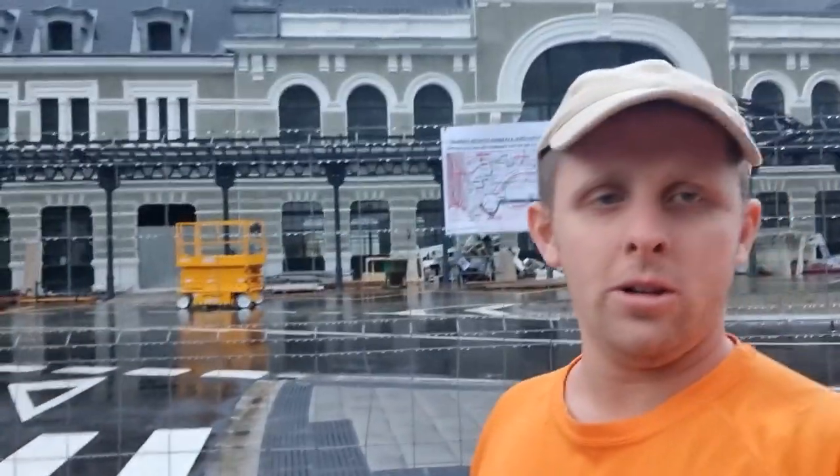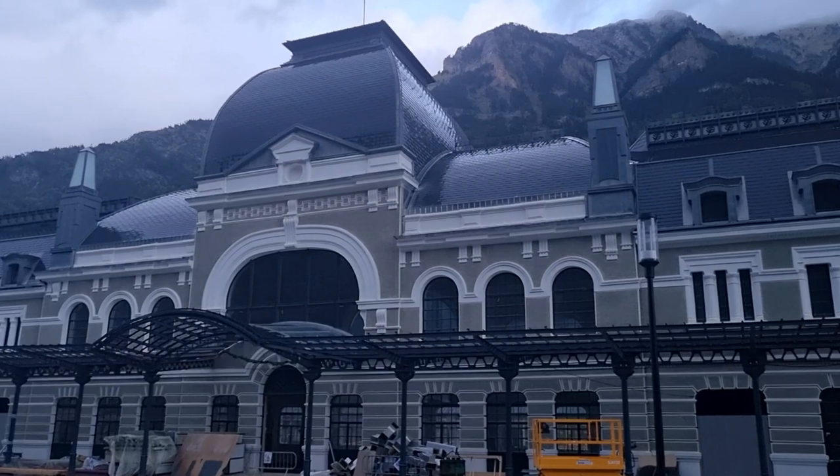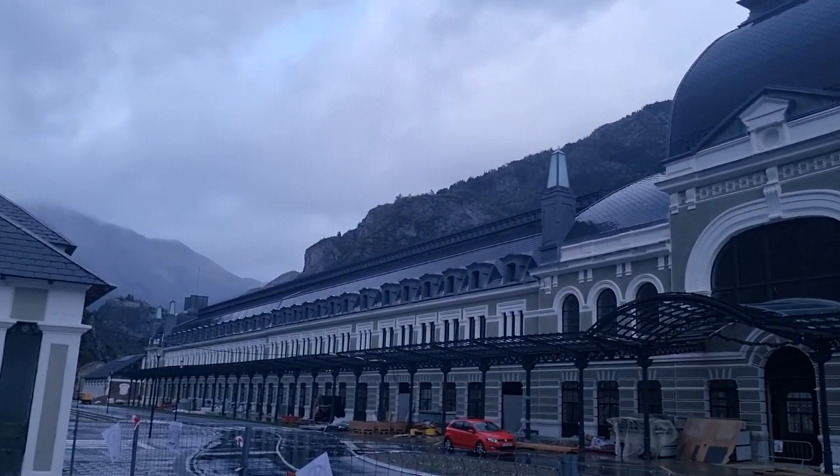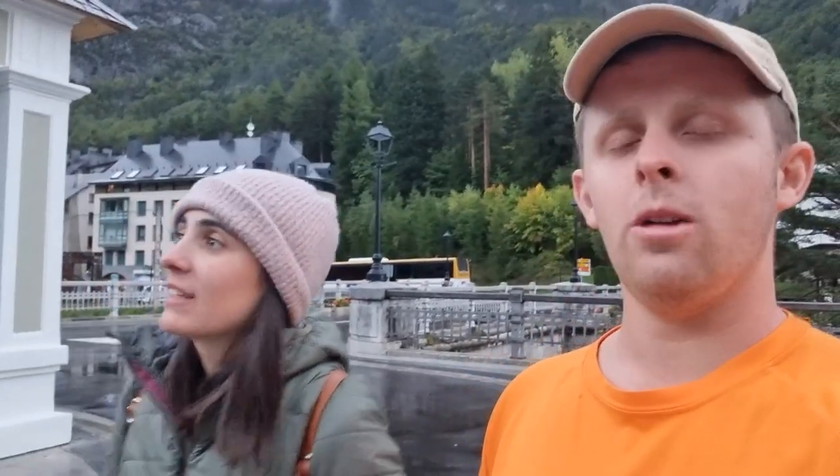We are on our way to Canfranc, which has an abandoned train station that will soon be a hotel. We're going to go see it and also meet one of our subscribers. The weather has taken a turn for the worse with grey skies and rain. We've made it to the abandoned train station in Canfranc but it's been turned into a hotel, so it's not as I'd have liked to see it — still nice though. We've also met up with Brian in his T25, and now we're heading to park up for the night beside them.